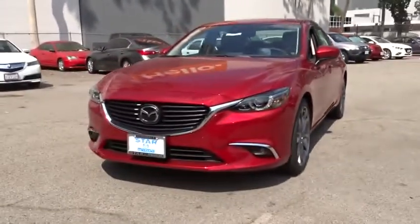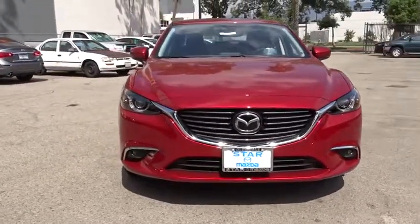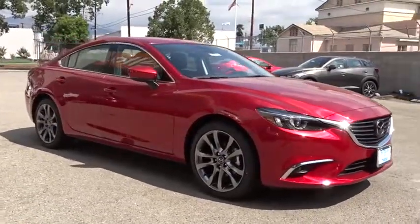The 2017 Mazda 6. Exceptionally stylish and fun to drive, the Mazda 6 has quality, dependability, and reliability at the heart of its design. This acclaimed sports sedan appeals to your senses and your wallet.